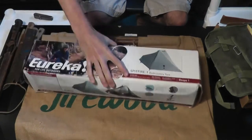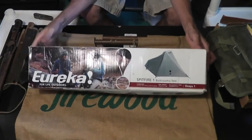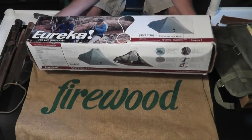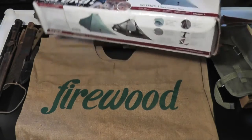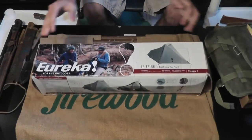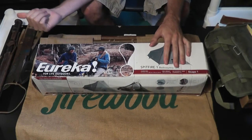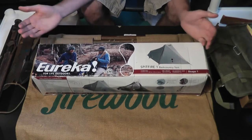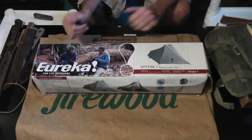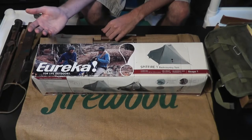We got a brand new Eureka Spitfire 1 backcountry tent. Got that for $15 at a yard sale. They said it had never been opened — I'm going to open it probably tomorrow, put it up, and see how I like it. I was needing a tent because the Eureka Solitaire I bought last year at the 127 sale would actually leak water, which would have cost more than $15 to waterproof. This tent goes on Amazon normally for like $120.